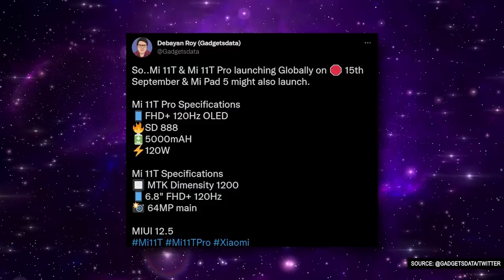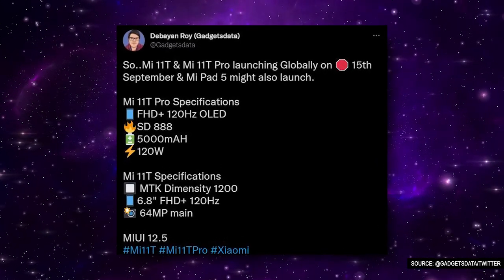Battery details of the Xiaomi 11T have not been revealed yet, but leaks suggest that the 11T Pro is likely to feature a 5000mAh battery with 120W fast-charging support.